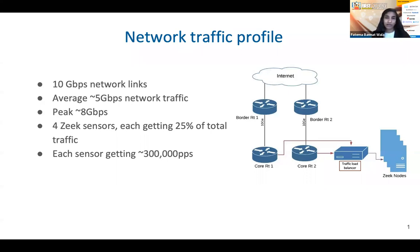We have two core routers that are the backbone of all the remaining routers underneath them, and that's why we are getting the mirrored traffic from both routers to our network load balancer. That load balancer distributes traffic to our monitoring clusters. One of our monitoring clusters at University of Delaware is a Zeek cluster with four nodes, each getting roughly 25% of load-balanced traffic. Peaks are around 8 Gbps on a busy day, averaging around 5 Gbps. Each sensor gets roughly 300,000 packets per second. The Zeek cluster is primarily there for monitoring north-south traffic — traffic going back and forth from the internet to the university's internal network.